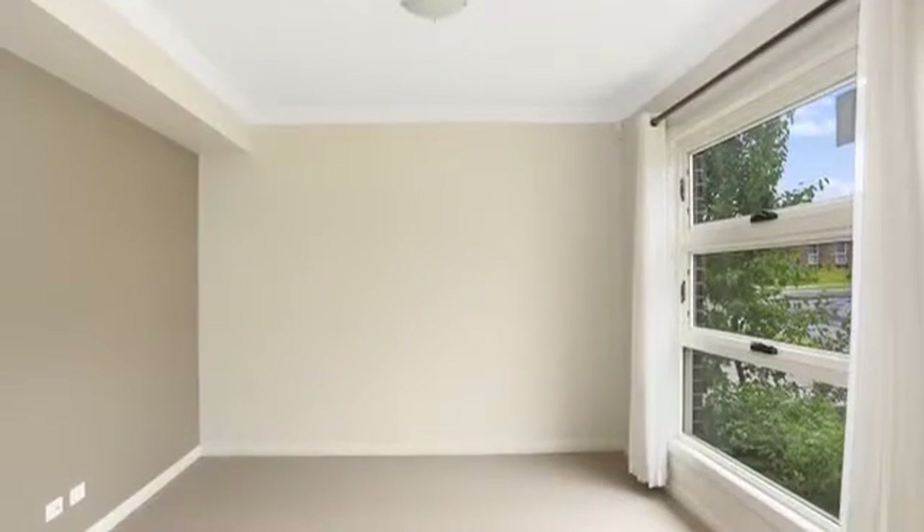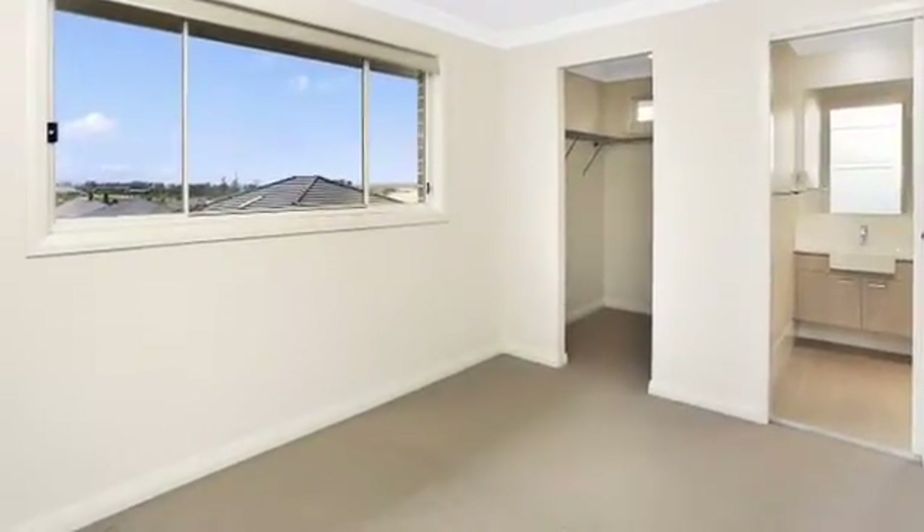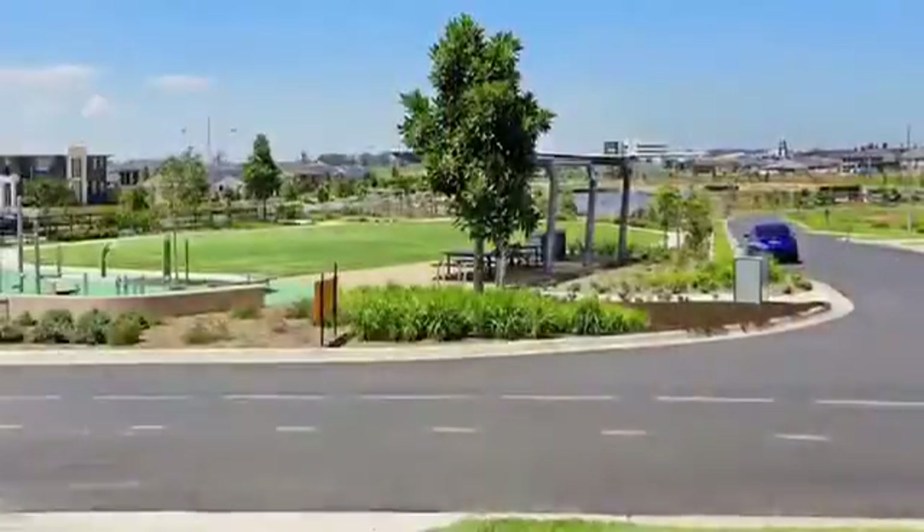A spacious formal living area serves as an additional room or office space downstairs. The main bedroom includes a walk-in robe and ensuite, all with ducted air conditioning and a security alarm.